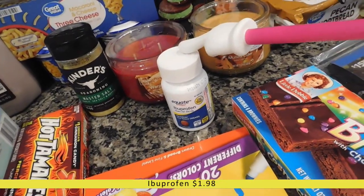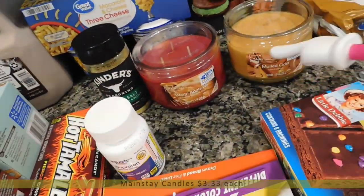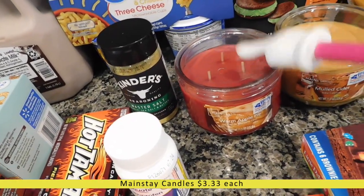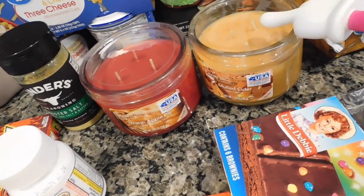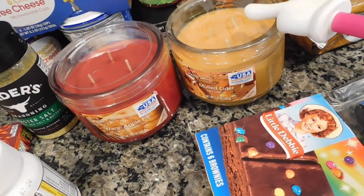I have some ibuprofen because we're completely out. Then I have two candles — a warm apple pie one that I've gotten before and love, and a mulled cider one that other YouTubers recommended. I've already smelled the mulled cider one and they are not wrong — it smells so good.